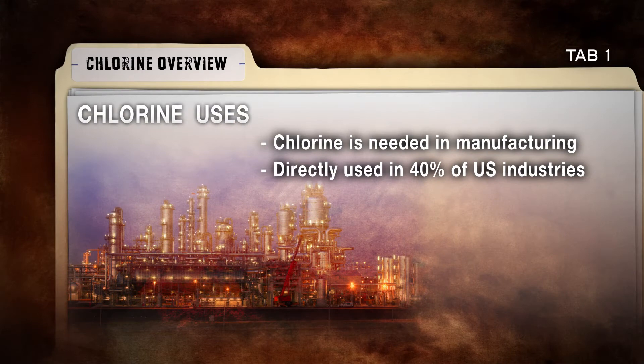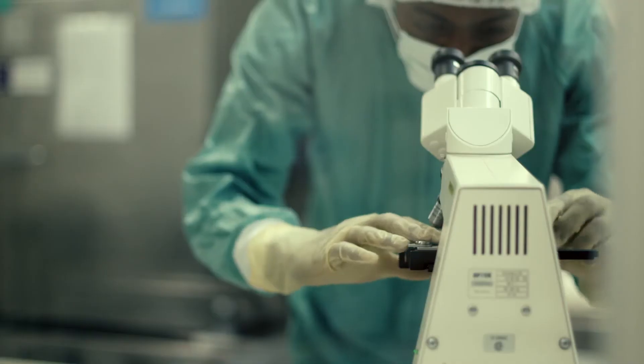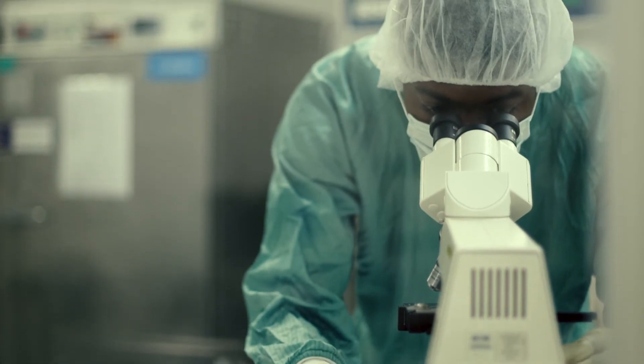Chlorine is directly used in about 40 percent of U.S. industries and indirectly in virtually all U.S. industries. One of the most critical uses of chlorine is in the manufacture of pharmaceuticals and medicines.